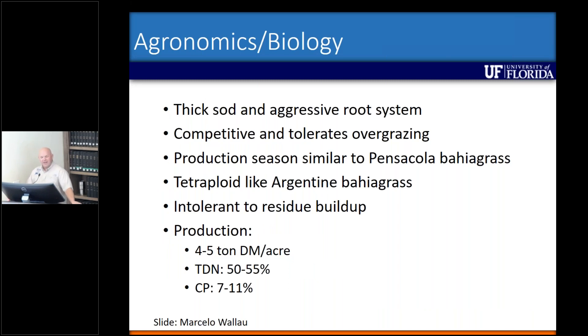Some of the agronomics and biology: it produces a thick sod with an aggressive root system. I would almost compare it to cogongrass in that regard as far as the aggressive root system goes. It's competitive and tolerates overgrazing. Its production season is very similar to Pensacola bahiagrass. However, unlike Pensacola, it's a tetraploid, like Argentine bahiagrass is. And we'll see why that's important in a few minutes.